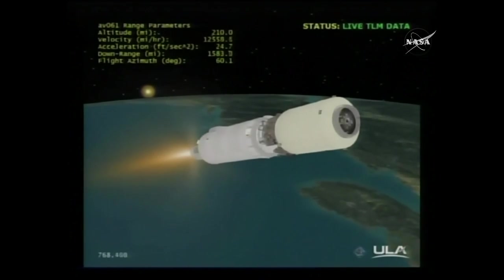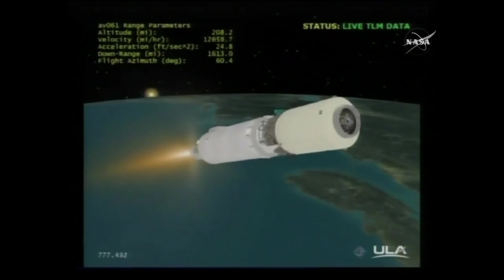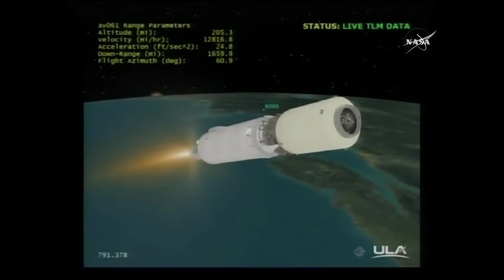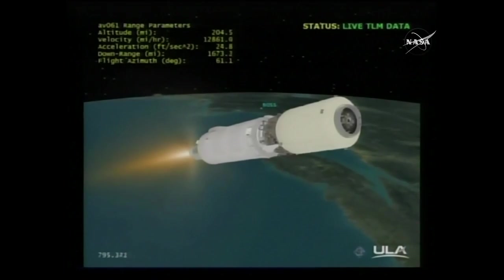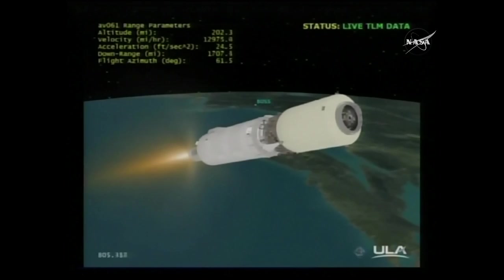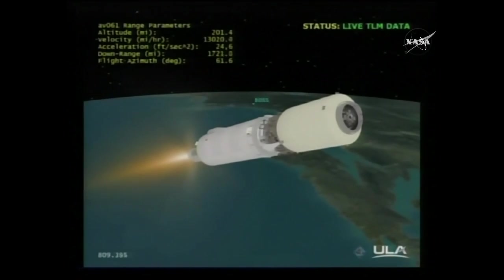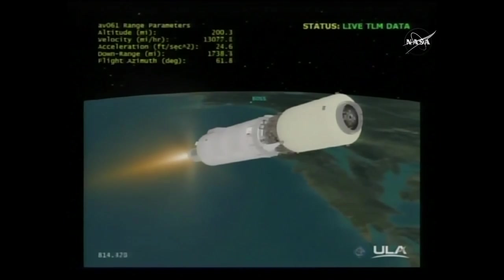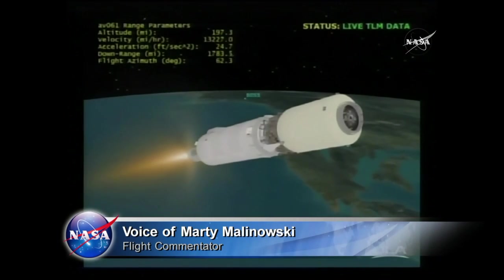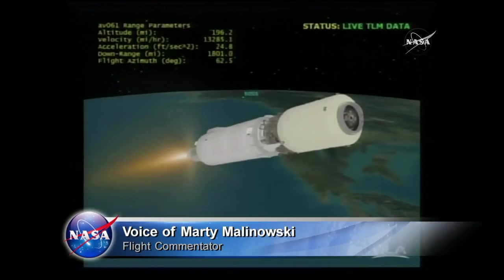About five and a half minutes left in this burn of the Centaur engine. Range track shows the vehicle still making good progress downrange. Current altitude 207 miles, downrange distance 1,898 miles, current velocity 13,488 miles per hour. All Centaur systems continue to look very good. Body rates controlling right down the middle. Engine operation is stable with expected parameters for the CET MR. Thermal conditioning firings continue on the RCS, and line temperatures are very good.